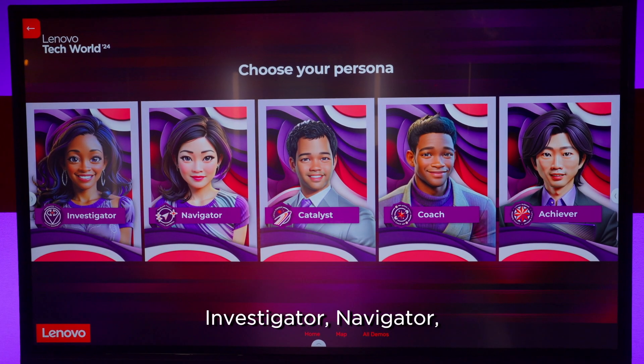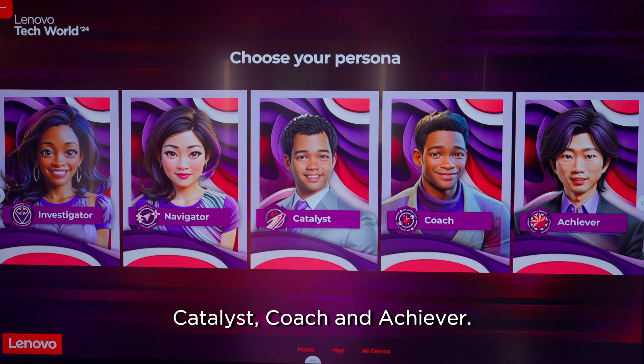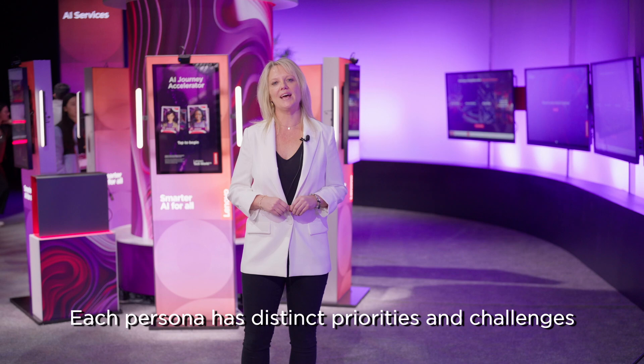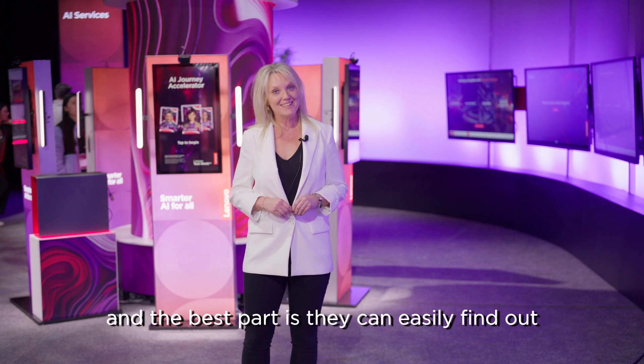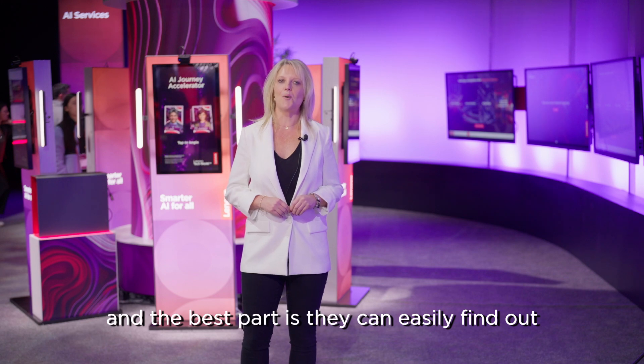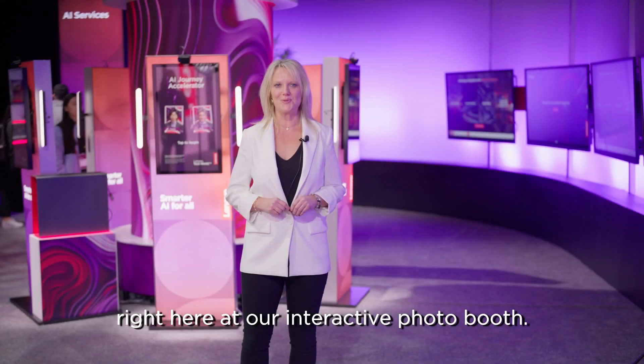Investigator, Navigator, Catalyst, Coach and Achiever. Each persona has distinct priorities and challenges, and the best part is they can easily find out which persona best fits their current journey right here at our interactive photo booth.